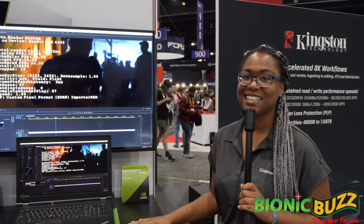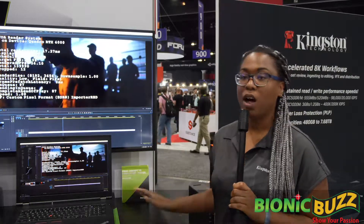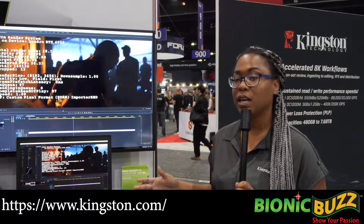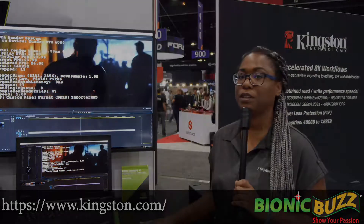And where can we find the products? Websites, social — where can we find them? Kingston.com — you'll find all the information on all of our product lines. And really great about our site is that it has a memory search, so you can put in your system and you'll get a full list of all of our compatible products, so you'll know exactly what you're looking for.